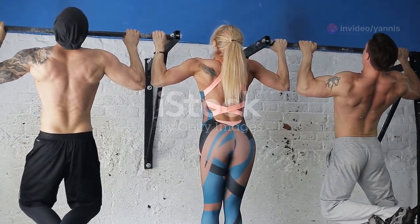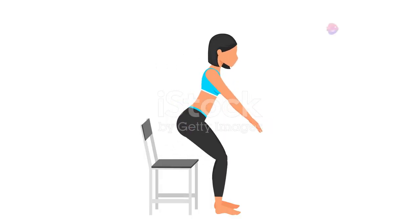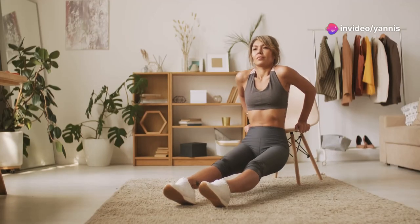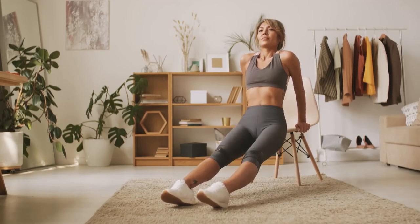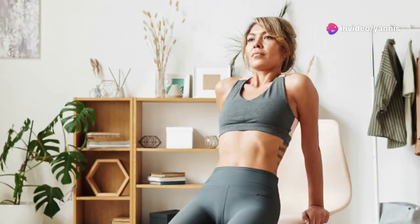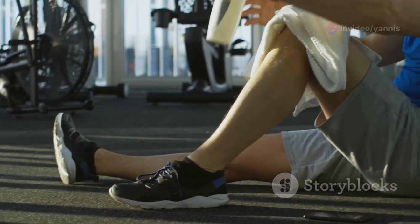Strong back and biceps are essential for good posture and overall upper body strength. Let's work those muscles. Sit tall on your chair, feet flat on the floor. Grab onto the sides of your chair with an overhand grip, slightly wider than shoulder-width. Keeping your back straight, pull yourself up towards the chair, engaging your back and biceps. Slowly lower yourself back down. Repeat this exercise for 10-12 repetitions. Feel the burn in your biceps and back as you complete each rep. Take a short break between sets to recover.